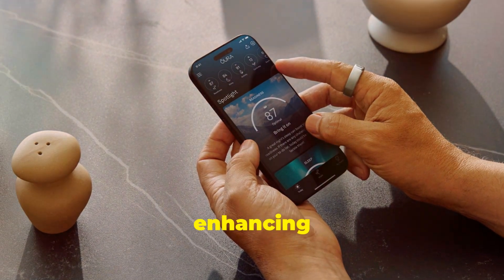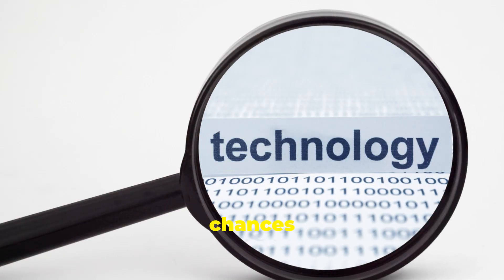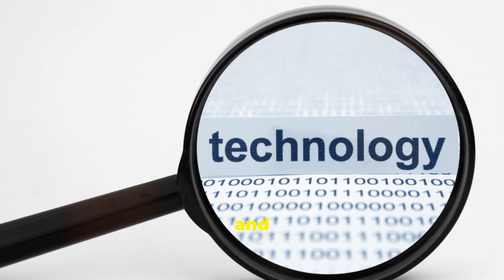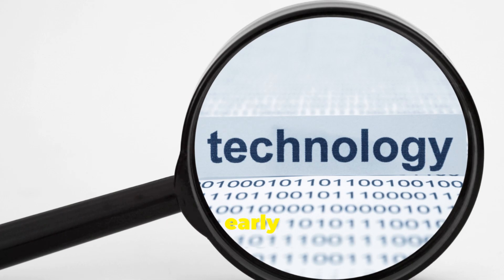Oura is enhancing its reproductive health features with a new option called Fertile Window, which will help users gauge their chances of conception. This feature will estimate fertile days, likelihood of getting pregnant, and ovulation detection. Oura plans to roll this out in the coming months, but members can join a waitlist for early access.